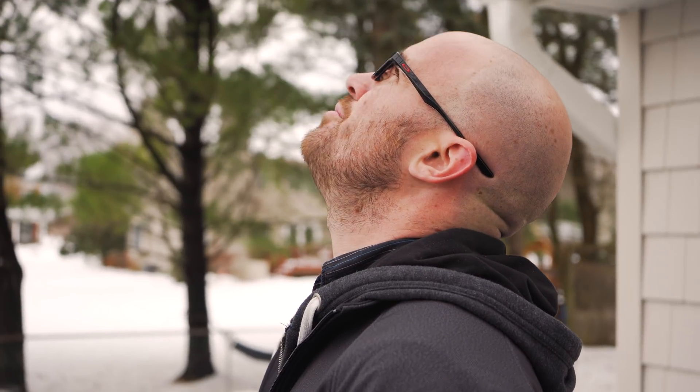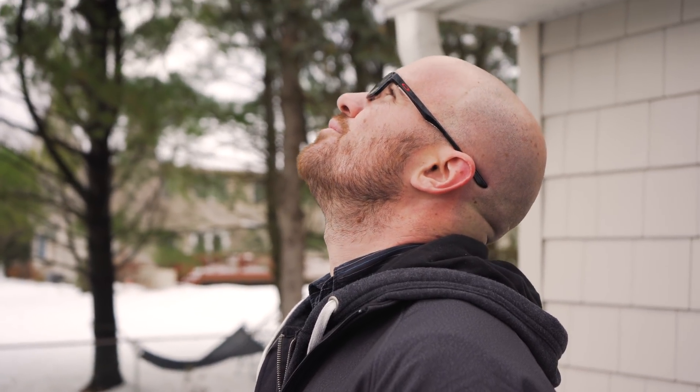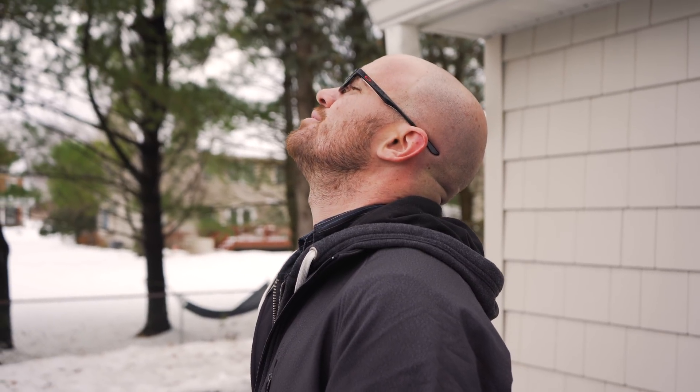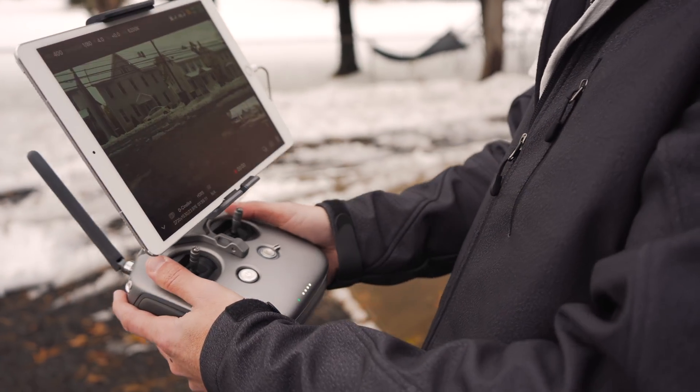I don't know what kind of voodoo magic they did with this little drone, but the fact that it has such good range with such tiny antennas and a tiny remote control is unbelievable. Flying with an iPad is just so much nicer — not even just an iPad but a bigger screen. I have the matte protector on it so you can just see so well. The iPad Pro screen plus the matte is just amazing.